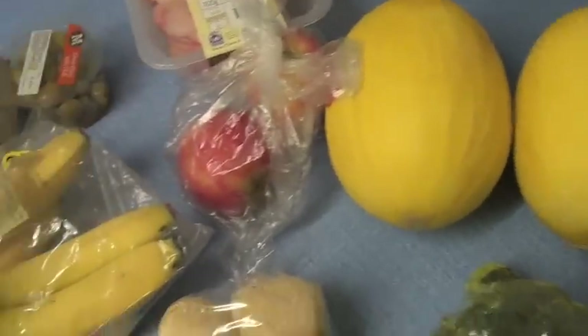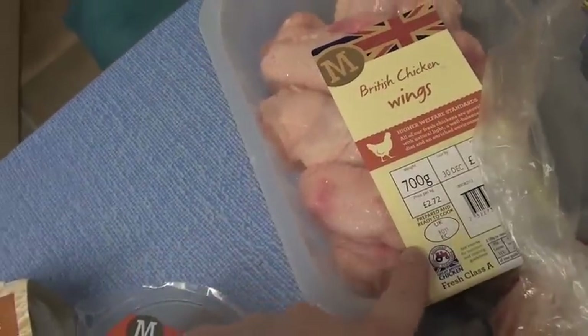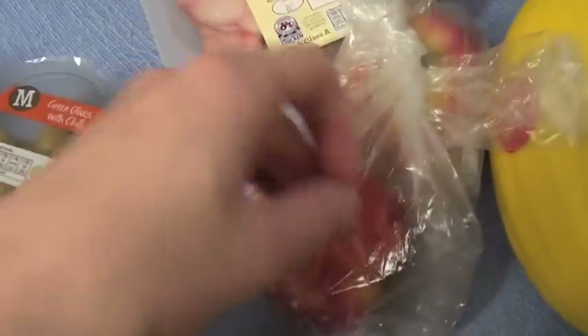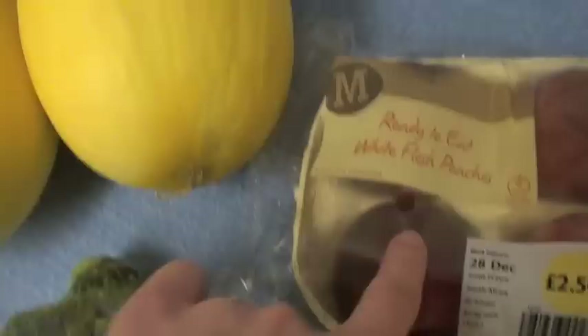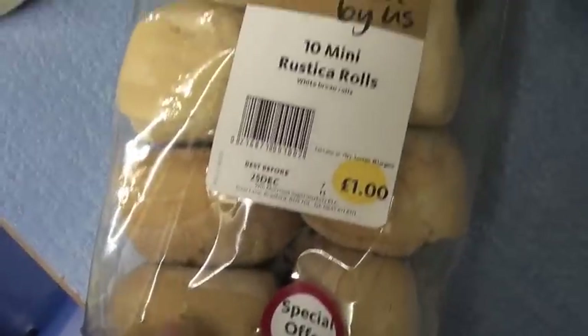Our last few things — I got these from Morrison's because I was in the area. I got some bananas, onion garlic and herb dip, hummus, some olives in chili, and British chicken wings — I needed those for our gravy. Two Pink Lady apples, two honeydew melons, white flesh peaches, broccoli, and then these really nice looking rustic rolls — ten in the bag.